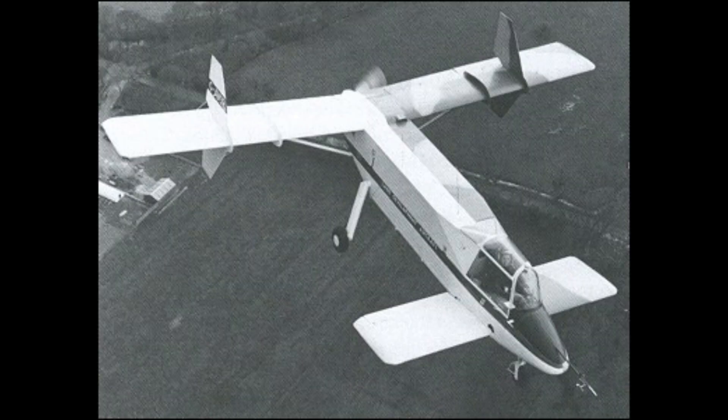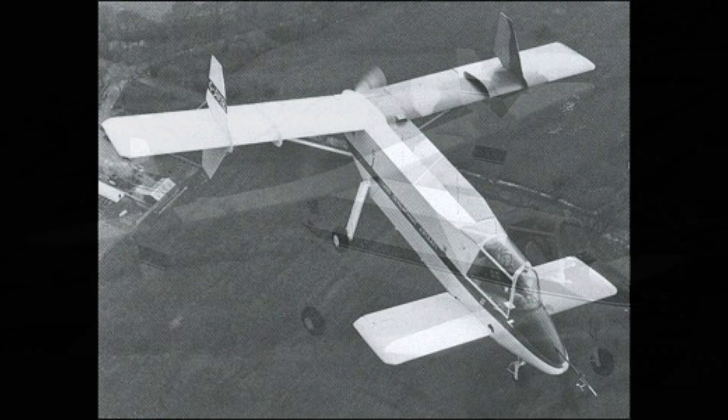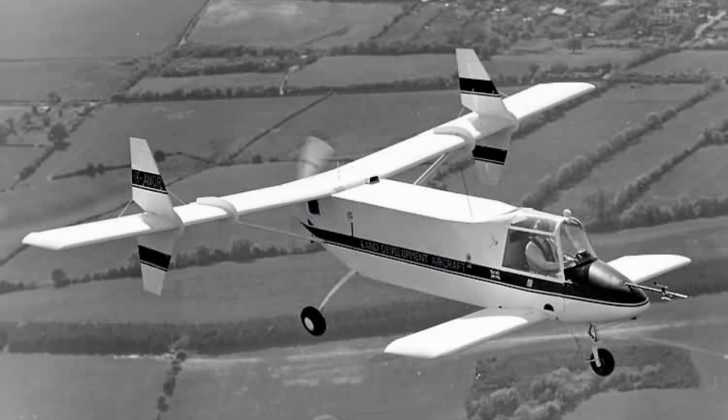It was nice finding some great films about one of my aircraft subjects for a change, because normally it was difficult. After watching that film, I can't find anything wrong with it, really. The LDA-01 and proposed aircraft would have been aerial Land Rovers with multiple capabilities.